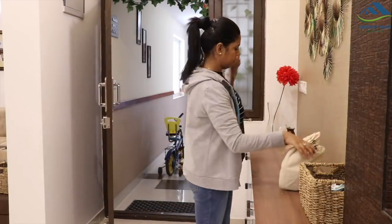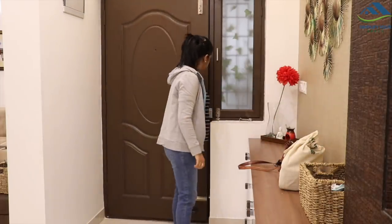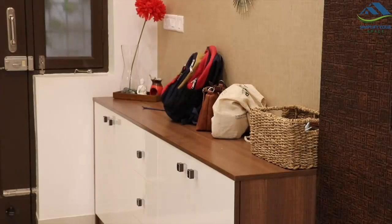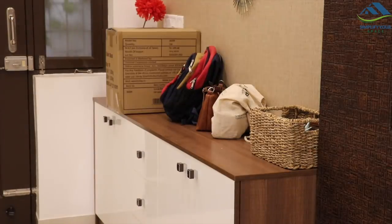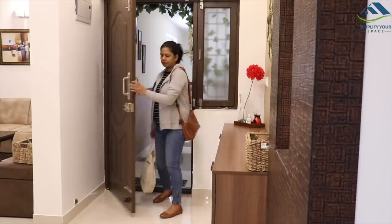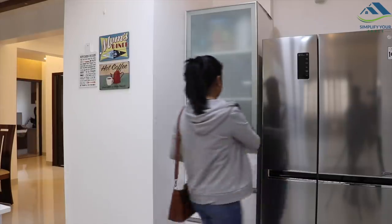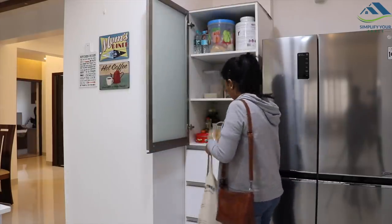Keep things back at their designated places. After coming back home from shopping, leaving things as they are will just start adding clutter. So when you come home after shopping, empty your shopping bags instantly and keep your handbags at their designated place.